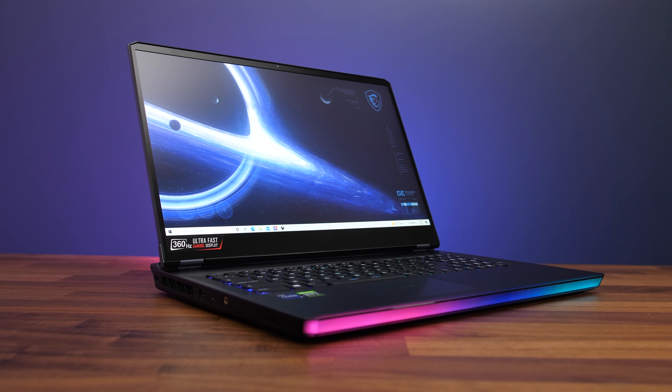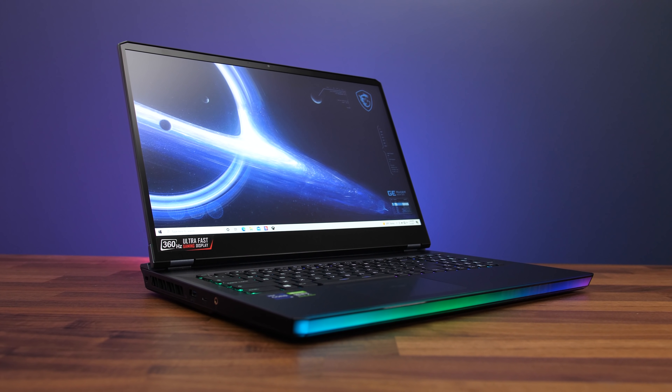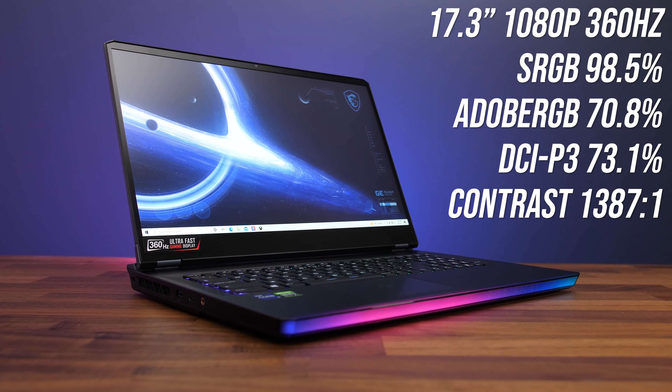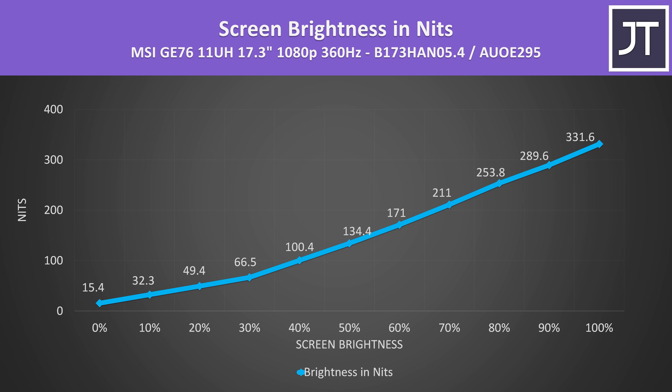Build quality and overall design with the new GE76 is the same as the 10th gen one, but most importantly we're still getting the RGB bar on the front. The 1080p 360Hz screen has decent color gamut for a gaming panel, good contrast, and it gets above 300 nits at full brightness, but of course expect different results with the 4K or 1440p panel options.